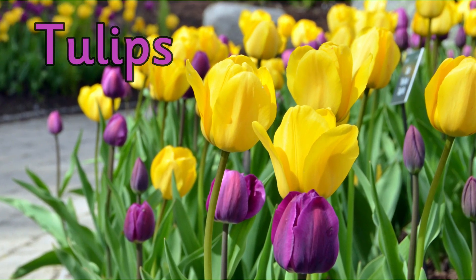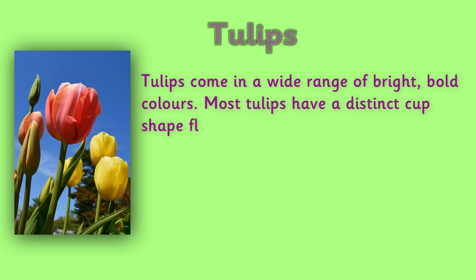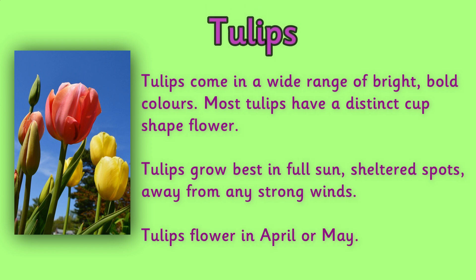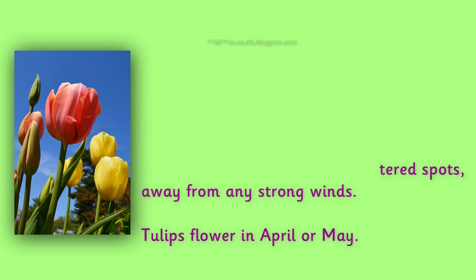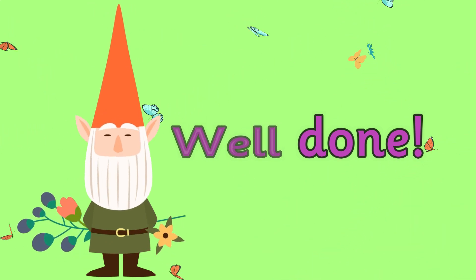Tulips. Tulips come in a wide range of bright, bold colors. Most tulips have a distinct cup-shaped flower. Tulips grow best in full sun, in sheltered spots away from any strong winds. Tulips flower in April or May. Tulips make a great bunch of flowers to have in the house because they are so bold and beautiful. Give yourselves a well done for a super lesson learning about plants!